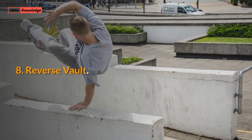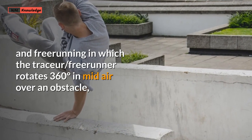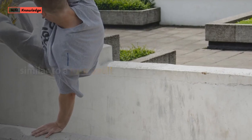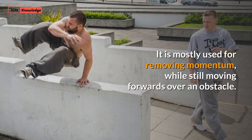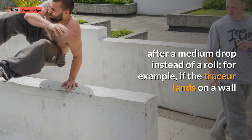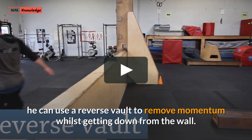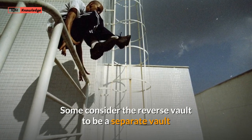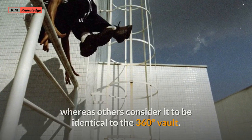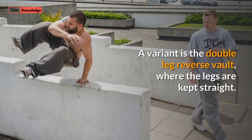8. Reverse Vault. A reverse vault, 360 vault or barrel vault, is a vault used in parkour and freerunning in which the tracer or freerunner rotates 360 degrees in mid-air over an obstacle, similar to a turn vault. It is mostly used for removing momentum while still moving forwards over an obstacle. Reverse vaults can also be used as a brake fall after a medium drop instead of a roll. Some consider the reverse vault to be a separate vault where the tracer begins with their back towards the obstacle with only one hand placed on it, whereas others consider it identical to the 360 vault. A variant is the double-leg reverse vault, where the legs are kept straight.